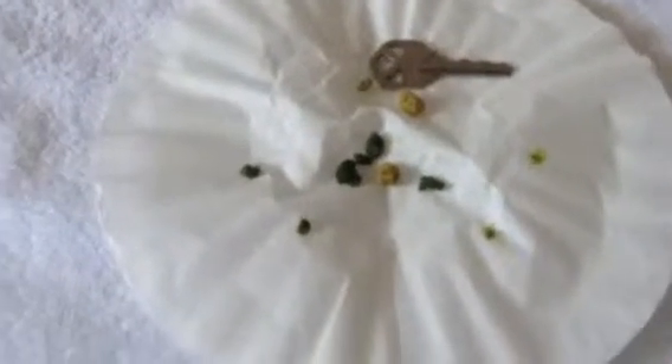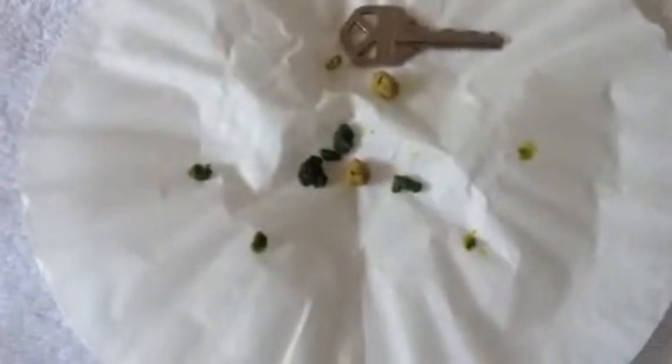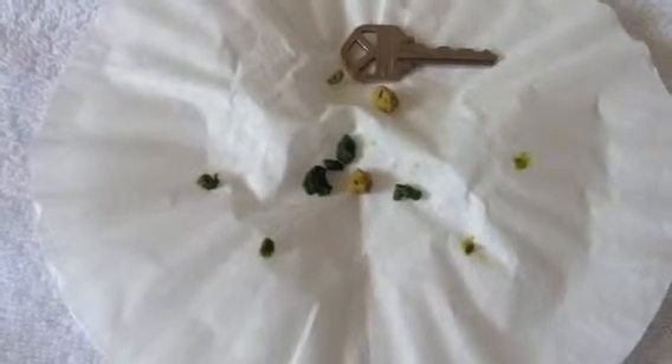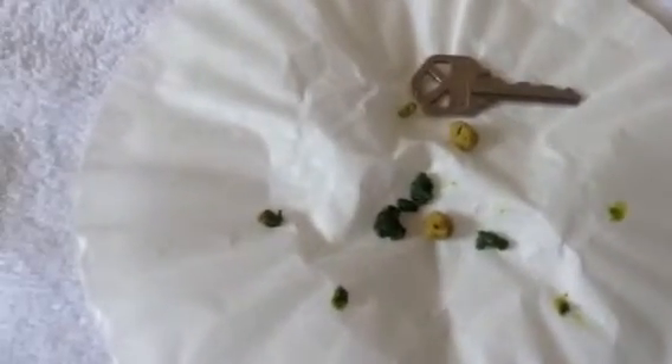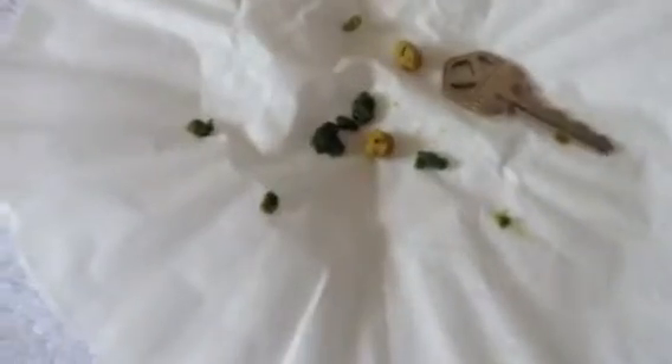These are the stones that came out on the fifth flush. Much fewer, and here's a key for reference. They're smaller — they weren't as big as the previous ones.